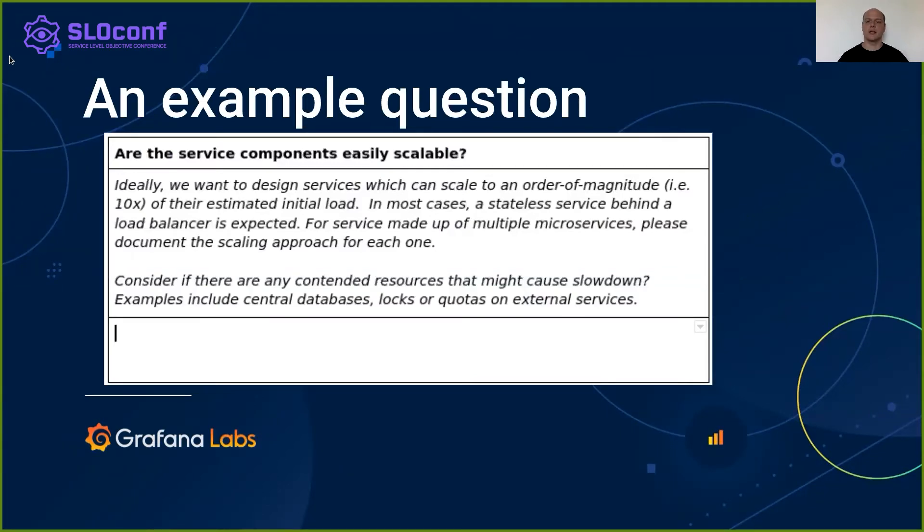Let's have a look at an example item from our PRR checklist. Firstly, there is a broad question that defines the topic being discussed. After that, we provide the product team more technical details about the question and examples of what to look for. The product team is expected to go over the service architecture and provide the necessary input. In any doubt, they can always reach out back to the PRR lead.